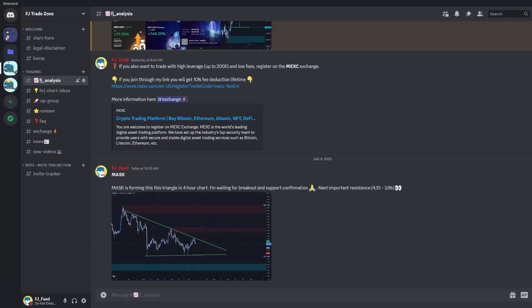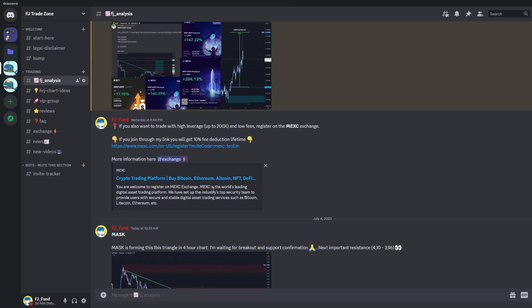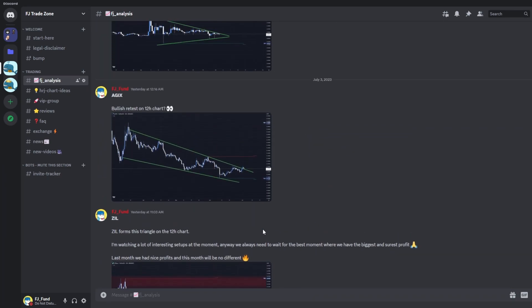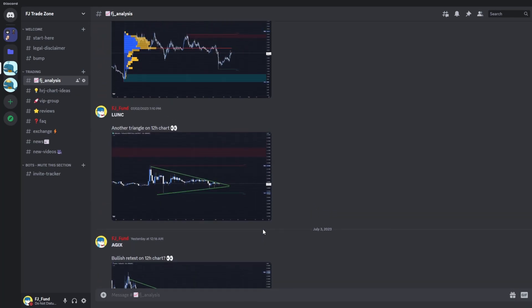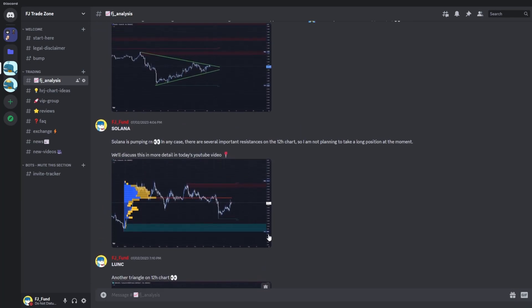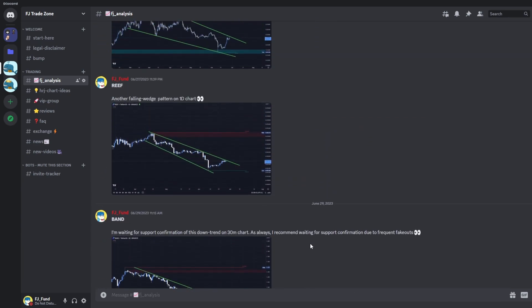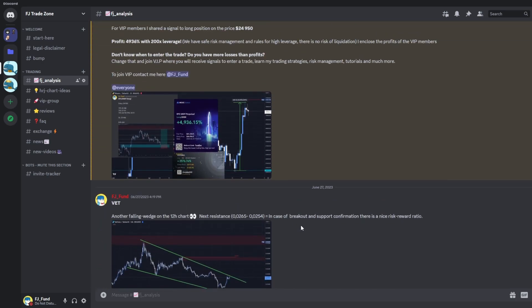Before that I would like to invite you to my Discord trading group where I am sharing everyday crypto analysis on Bitcoin and other altcoins that I'm currently watching. So if you want to trade with me and be part of my trading community, you can join this group — the link to join is in the description or in the comments.